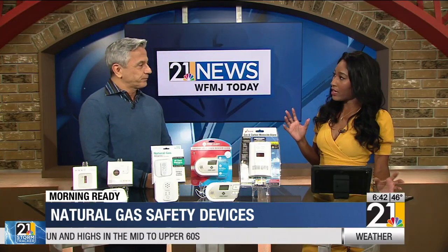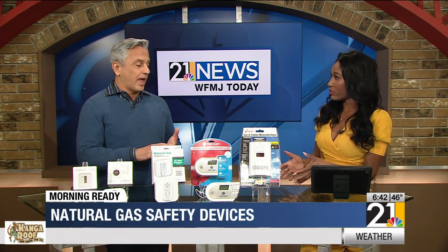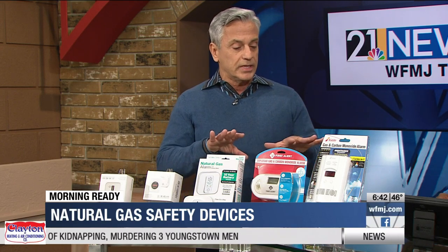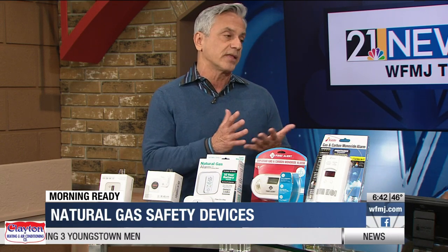Is there a movement to require these gas alarms nationally in homes? Absolutely. New York City and Maine already have it, and several other states have legislation pending. It's a movement driven by our aging infrastructure. These are also very inexpensive and they save lives.